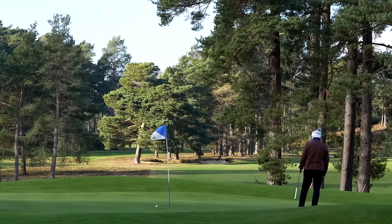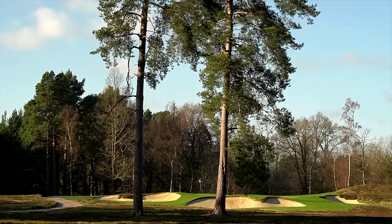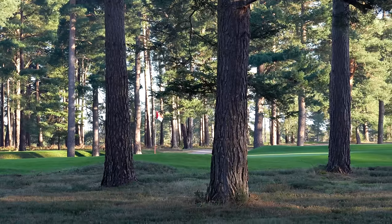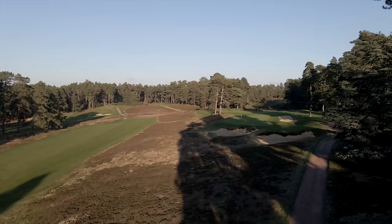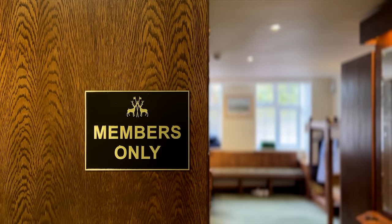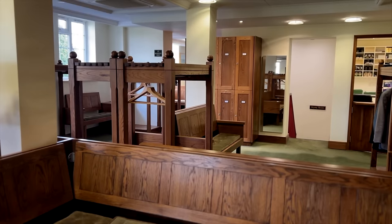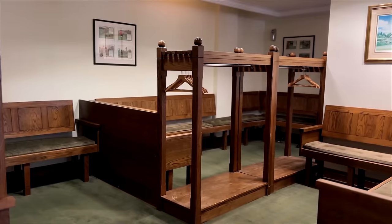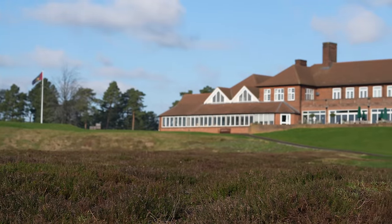Founded in 1928, the Berkshire Golf Club is home to two Herbert Fowler design courses, both of which are widely regarded as amongst the best in the British Isles. The Berkshire is a quintessential British Heathland golf course and although considered a traditional members club, it welcomes visitors. I spoke to many members who seemed very friendly indeed and there's a very accommodating clubhouse.